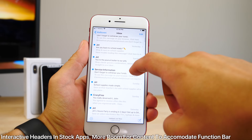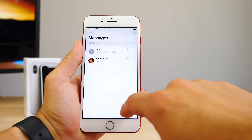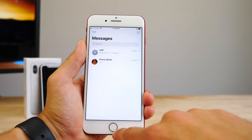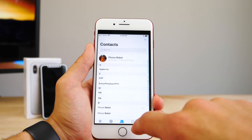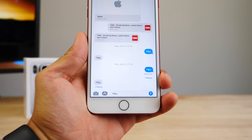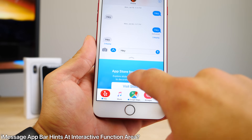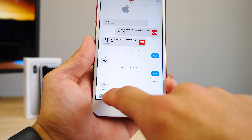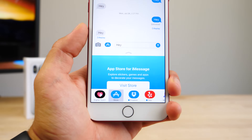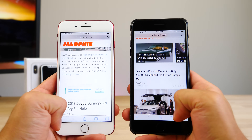Because of the function area and status bar taking up more room from the display of the iPhone 8, Apple went out and made interactive headers in most of their stock applications — they hide as soon as you scroll up, giving you much more room to interact with your content. The iPhone 8 will benefit the most from this. And iMessage could possibly be a hint at what's to come for the function area of the iPhone 8 — an interactive bottom row that could change and shift with whichever application you're using, and the app drawer in the iMessage section perfectly reflects that.